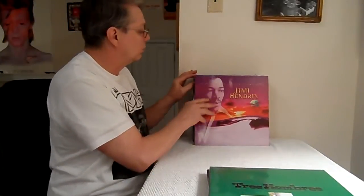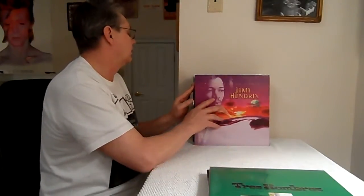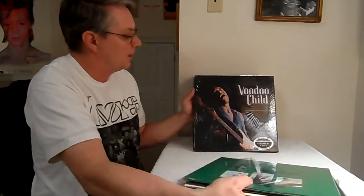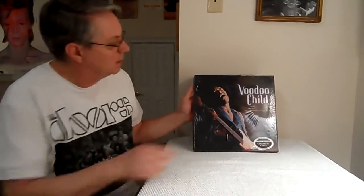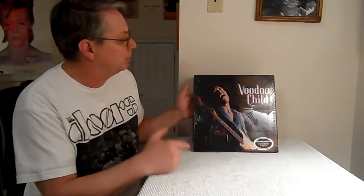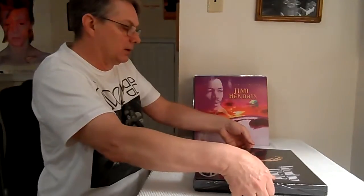Now I wanted to talk about Jimi Hendrix — 'First Rays of the New Rising Sun.' I just opened all this stuff up and listened. I hadn't opened it because I got this Voodoo Child on red vinyl — a Classic Records limited edition red vinyl box set with four LPs. I cut it so I could keep the shrink wrap on the outside of the box for now.